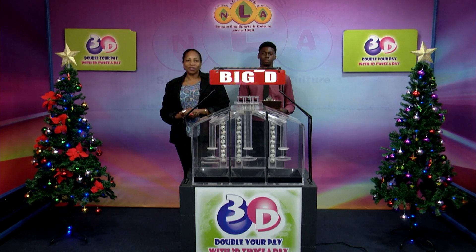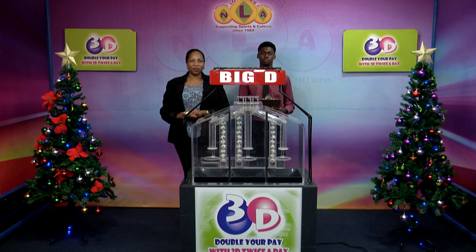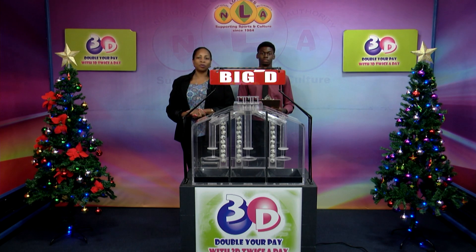Good evening and welcome to the National Lottery's 3D Daily Numbers Draw. We are about to select this evening's winning numbers under the supervision of the auditing firm of BDO, represented by Mr. Chesron John. All valid tickets should be dated the 16th of December 2023, our draw number 13431.